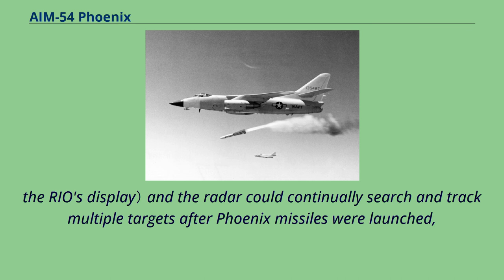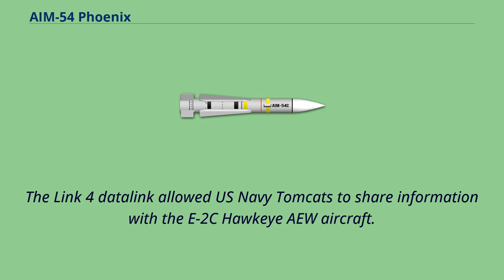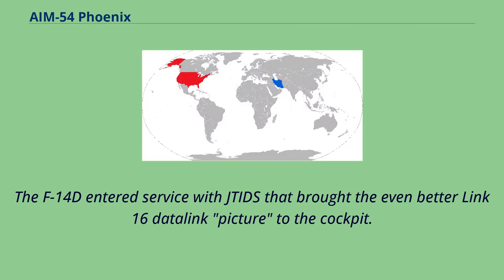The Link 4 Datalink allowed U.S. Navy Tomcats to share information with the E-2C Hawkeye aircraft. During Desert Shield in 1990, the Link 4A was introduced, allowing the Tomcats to have a fighter-to-fighter Datalink capability, further enhancing overall situational awareness. The F-14D entered service with JTIDS, which brought the even better Link 16 Datalink picture to the cockpit.